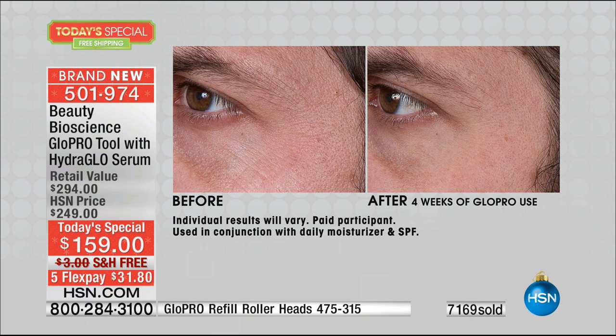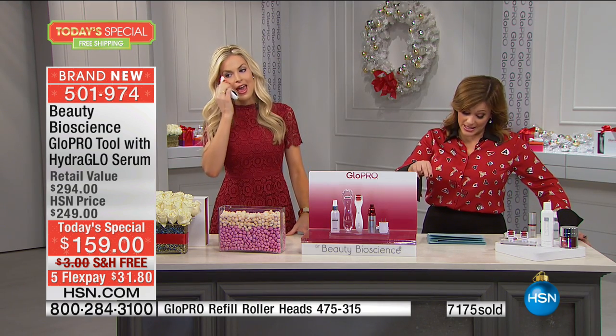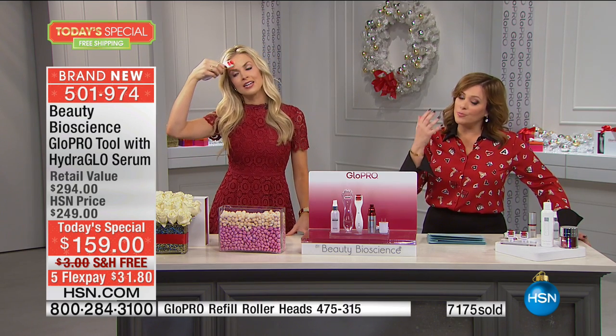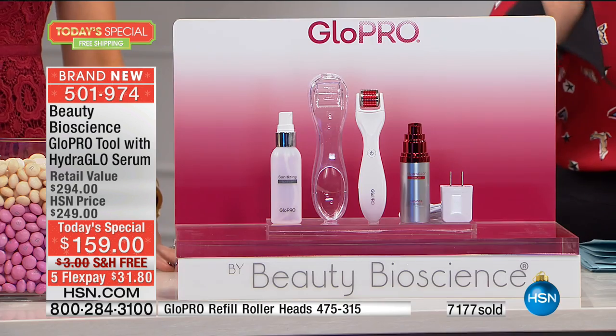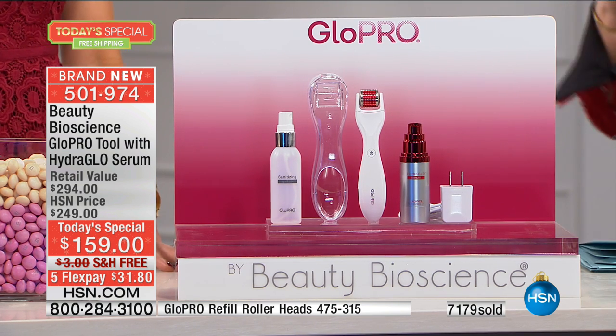We are extremely limited on quantity with the replacement heads. So if you're going to share with your spouse, which I recommend, get the two-pack head. And by the way, the two-pack head is 50% off today — you're getting the two heads for $25, it's $12 on FlexPay. Remember, these are microneedle tips, so you do want to get the replacement heads. But let's talk about how to use this, because many people see you just rolling it on — how do we do this?